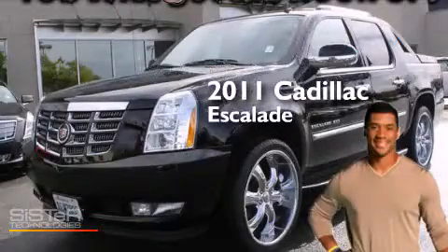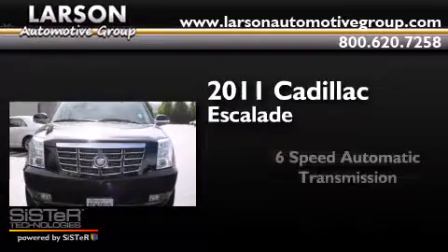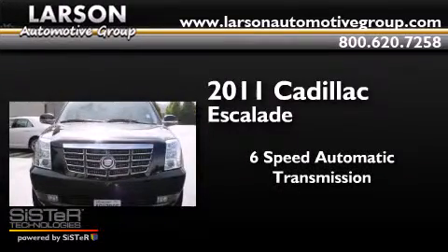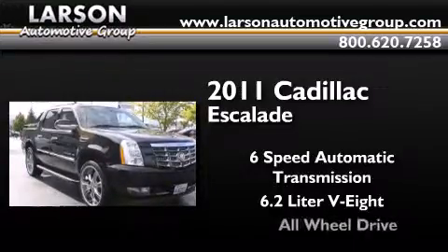This is a 2011 Cadillac Escalade. This SUV has a 6-speed automatic transmission, a 6.2-liter V8, and all-wheel drive.